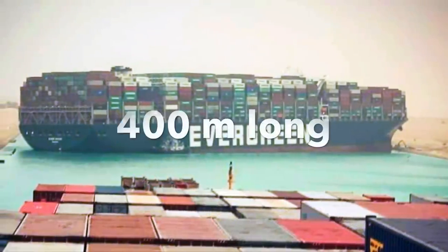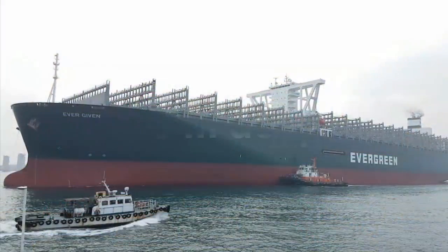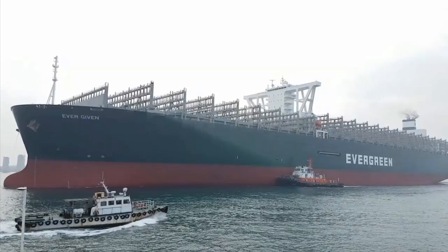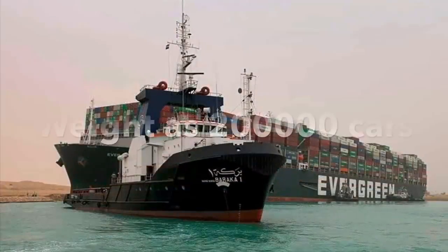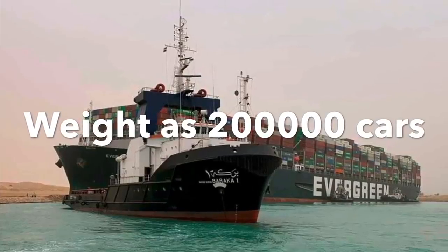We need to understand that the vessel is 400 meters long and goes as deep as 15 meters, or 45 feet. The total weight of the vessel is 200,000 tons — that is the same as 200,000 cars.